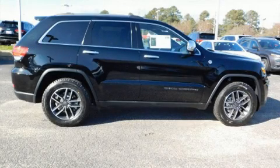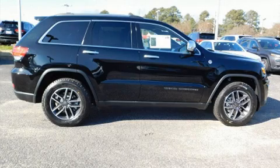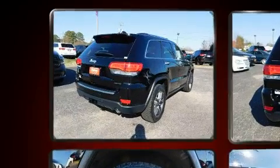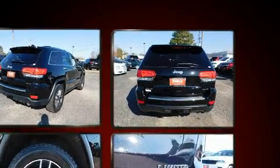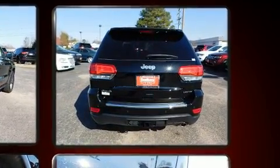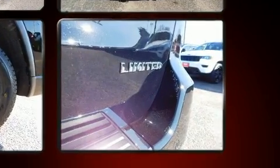Introducing the 2019 Jeep Grand Cherokee — equipped with tons of terrific amenities without breaking your budget. Features include power windows, mirrors, and seats, a tachometer, a trip computer, heated seats, a power liftgate, a blind spot sensor, and a trailer hitch.